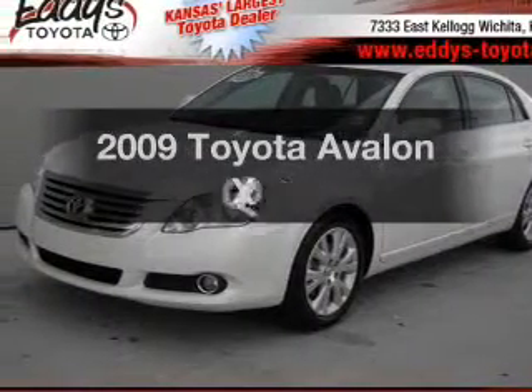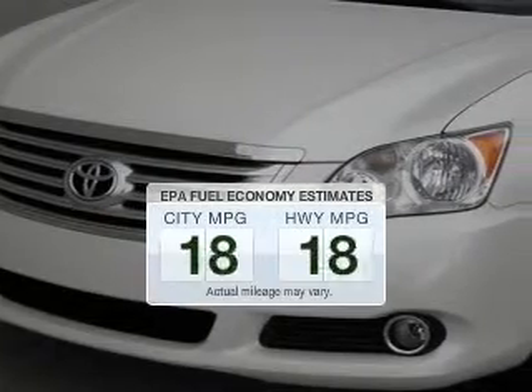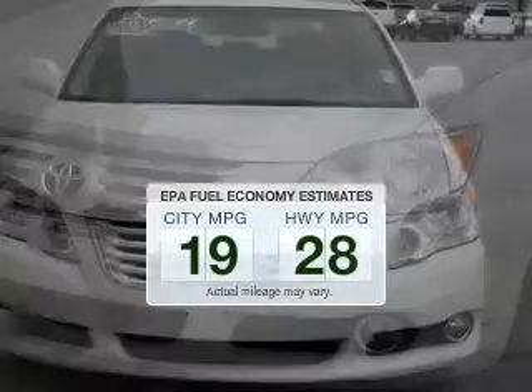Introducing the 2009 Toyota Avalon. This is the set of wheels you've been looking for. In the city or on the highway, you'll spend less time at the pump with this fuel-efficient vehicle.